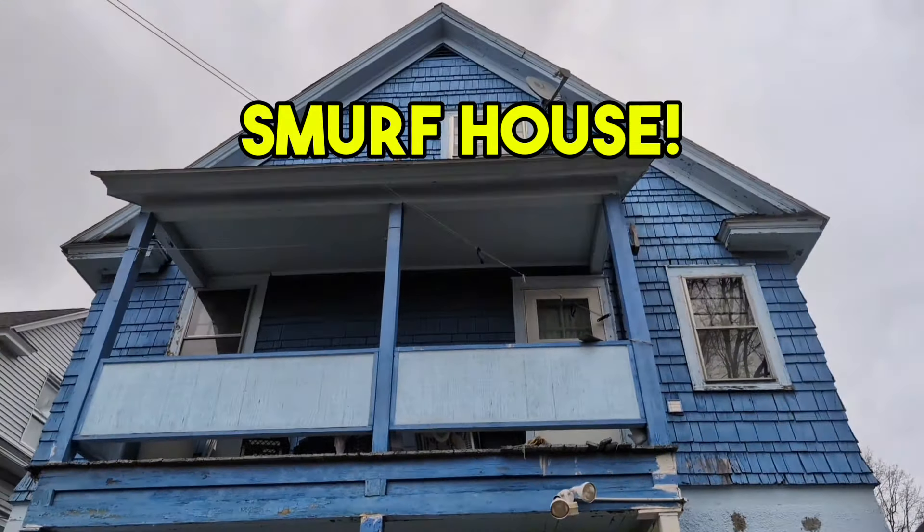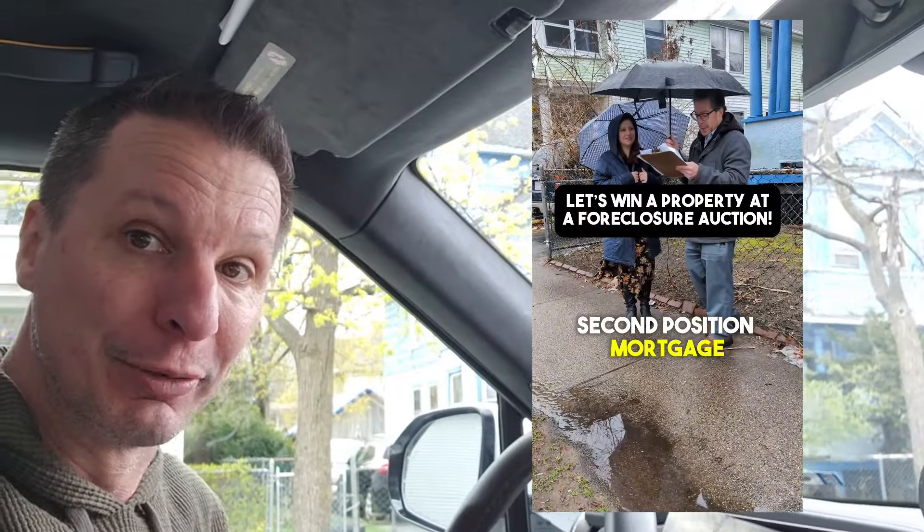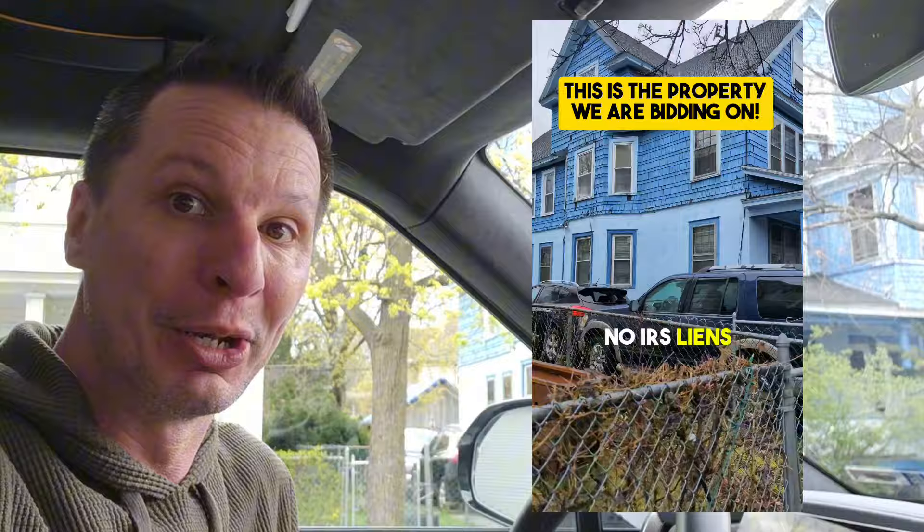Today's the day. Welcome back to Two Guys Take on Real Estate. And today is the day that I get to check out Smurf House. So if those of you have been following us for a little bit and watch a lot of our live streams, you might've been following this property. And you know why I call it Smurf House — kind of pretty self-explanatory.